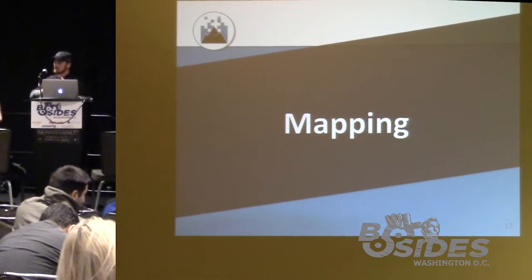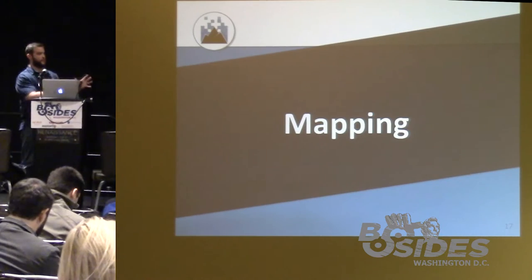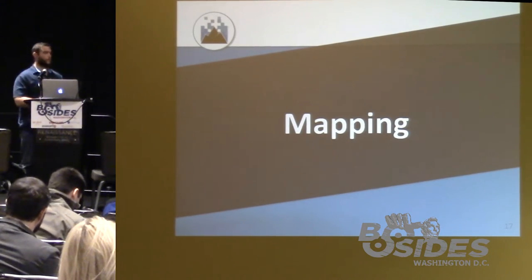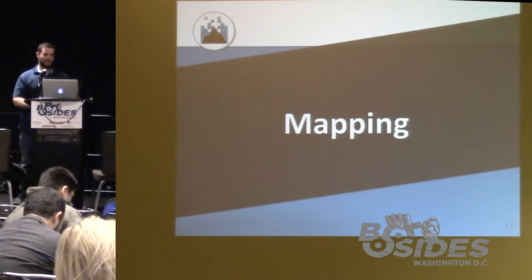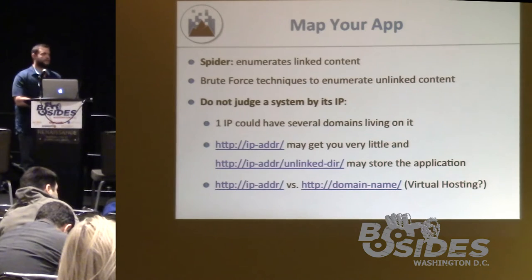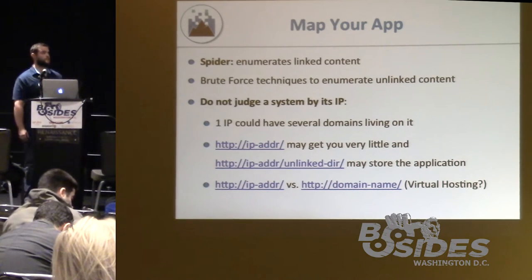Andrew carries on from reconnaissance — we've built our list of systems and now need to figure out what's actually all there. Because we're talking about external assessments, it's a lot of web application work. Mapping is kind of specific to web apps, but you can think of it as learning more about the technology and defining what's there regardless of service or protocol. Don't judge a system by its IP — you may need to reference it by domain name for virtual hosting.